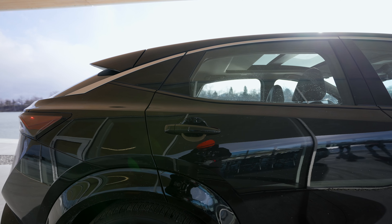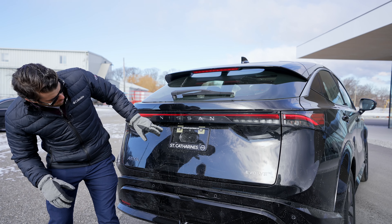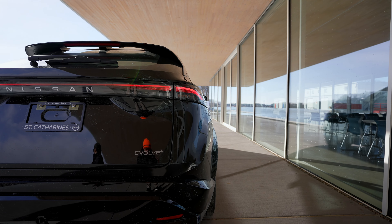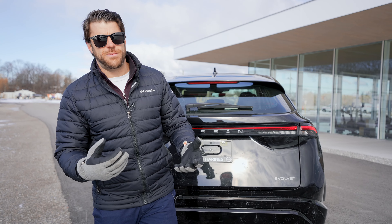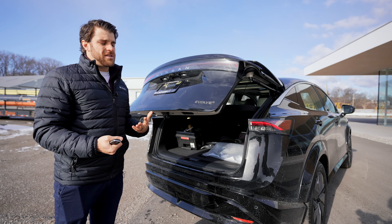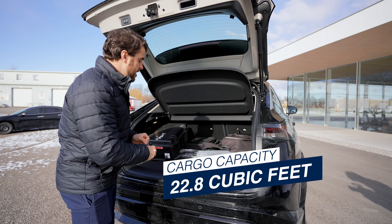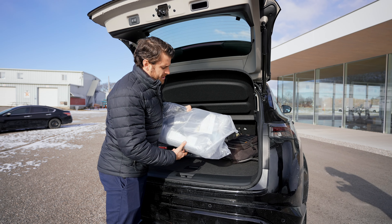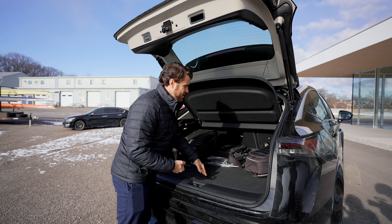Everything flows to the back, where tail lights span all the way across the trunk above the Nissan emblem. There's a backup camera and rear parking sensors. The Evolve Plus badging is here, and whichever trim you choose will display its badge. There's no kick-activated liftgate, but you do get a power liftgate. Inside, cargo capacity is 22.8 cubic feet, with a bit of hidden storage underneath that can hold all the included charging equipment.